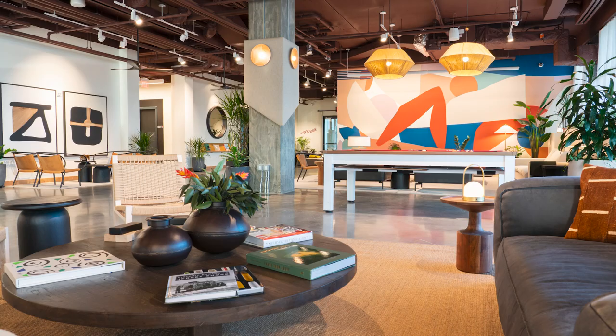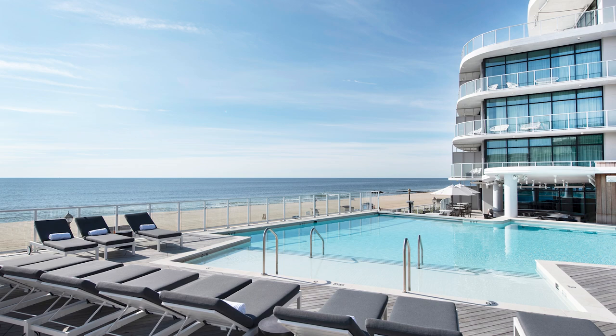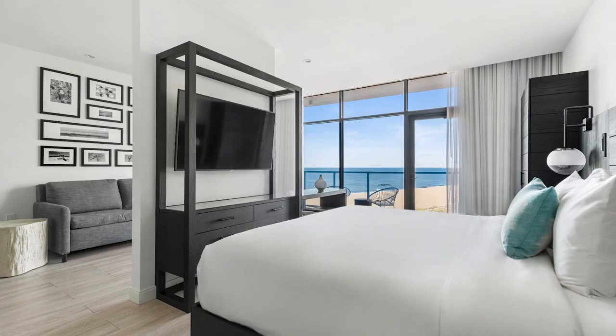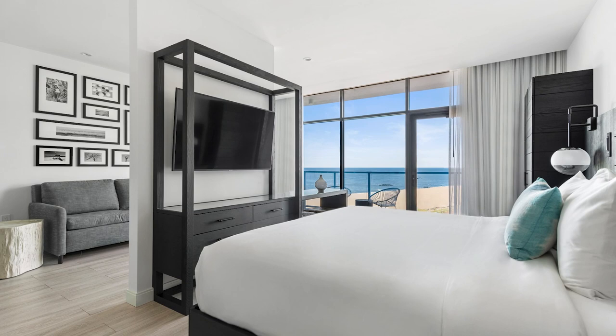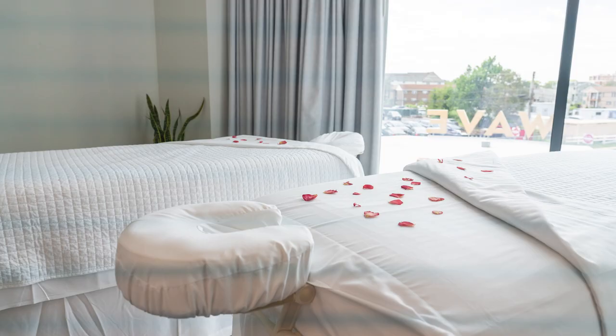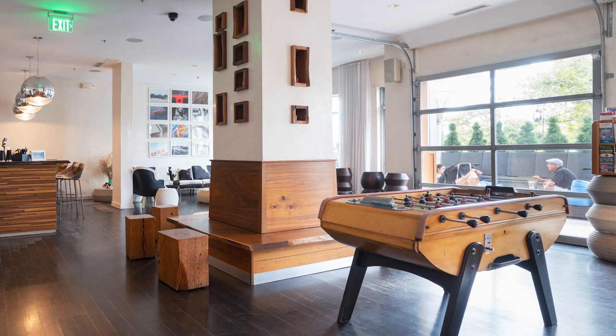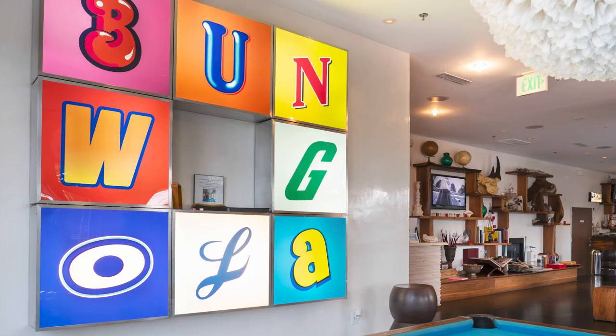Wave Resort is an unparalleled beach oasis and New Jersey's leading luxury hospitality offering. Located in the beautiful Pier Village section of Long Branch, Wave Resort offers an elevated stay with spacious rooms, sweeping ocean views, and a wide array of world-class amenities. Wave Resort's sister property, the Bungalow Hotel, offers an elite boutique hospitality experience, seamlessly merging art and best-in-class service for an unforgettable stay.